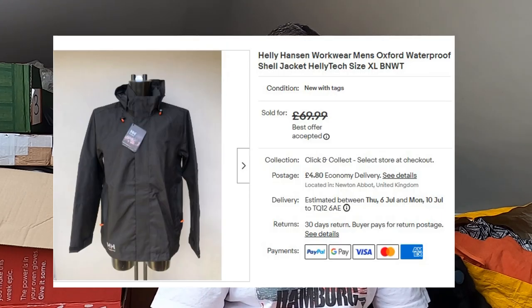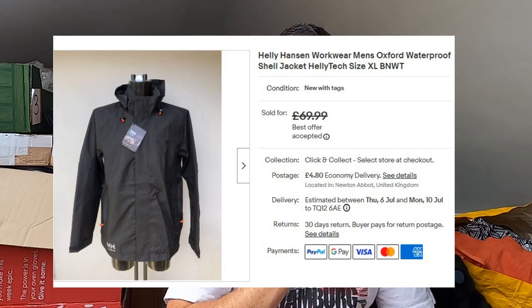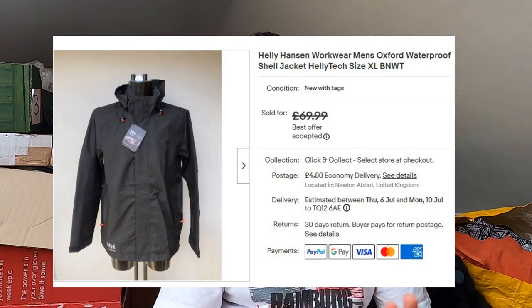This was a good one — a Helly Hansen workwear size XL waterproof jacket, new with tags. Paid a fiver for this at a car boot sale. Had it up for £70. Someone offered me £60, I countered with £65 and they declined. Then they came back with £63 and I thought — I only paid a fiver, I was having a slow day — I accepted it. £63 plus postage. Nice bit of profit, sold quickly. Happy days.